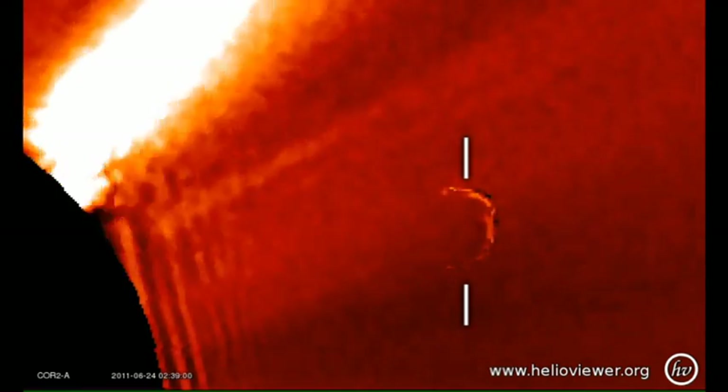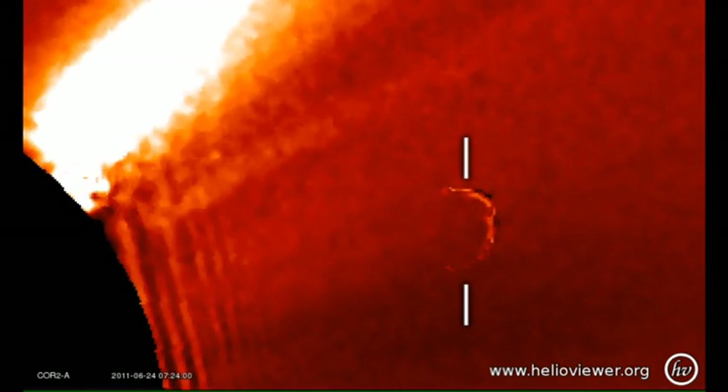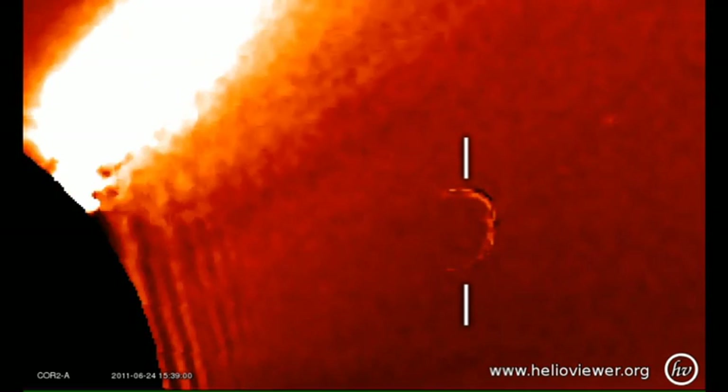Now for a magnified view of the same movie. You can see that the object changes its intensity as time goes by. If you look just above it, you can see a faint star moving across the field of view, from left to right. That will be important to remember for later.